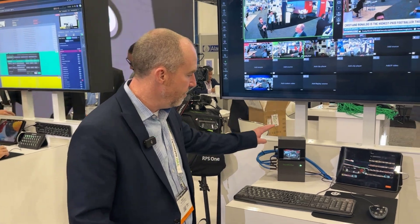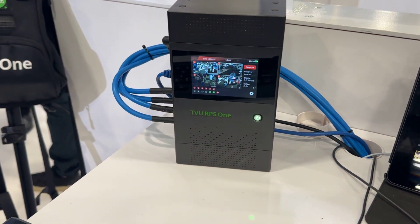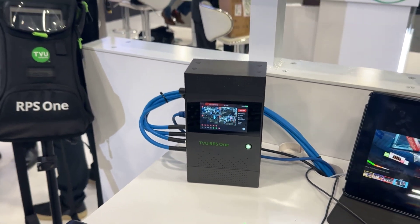Hi, I'm Matt McEwan from TVU Networks and I'm going to talk a little bit about our new TVU RPS-1. This is a new product here at NAB this year and an addition to our remote production family.